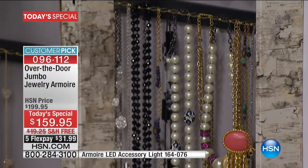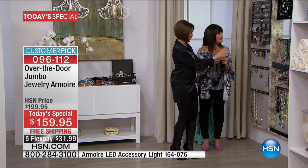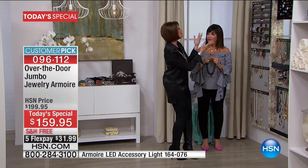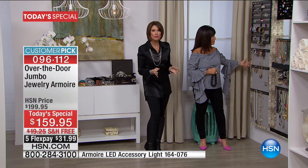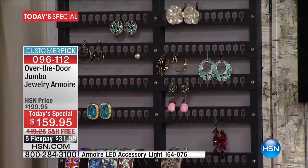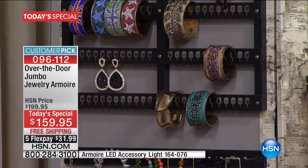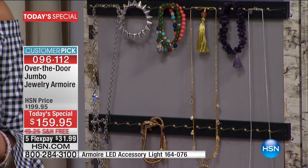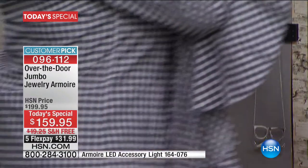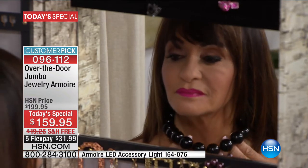When you look at this, Debbie, this is truly the size you've been waiting for, at a price that is the price of the original jewelry armoire — but only today, and only while supplies last. We're fast approaching half of our quantity gone. With free shipping and five flex payments — if you want the white, order now. The leopard and oak are counting down. Don't wait too long.